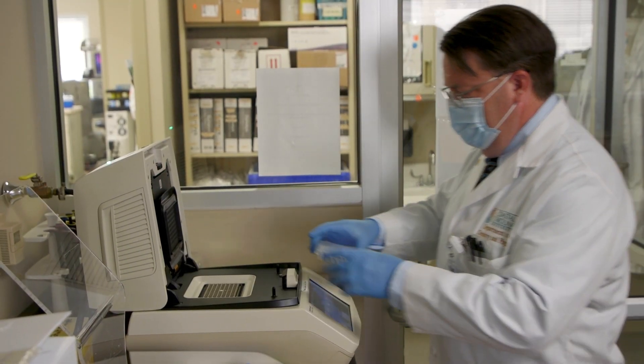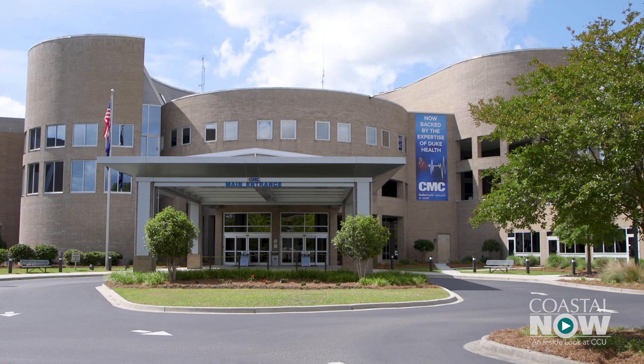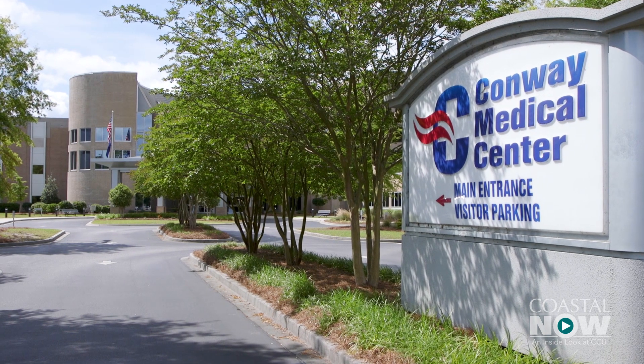Professor Paul Richardson is handling the next step. He is now at Conway Medical Center running the samples to see how effective the test is. If proven to be effective and then certified, the test will be used at Conway Medical Center to tell whether a person has the virus.